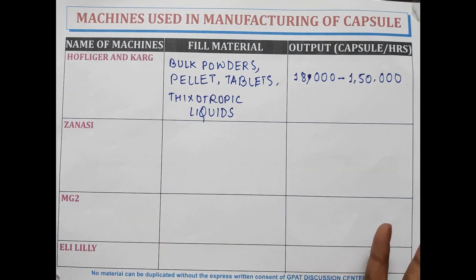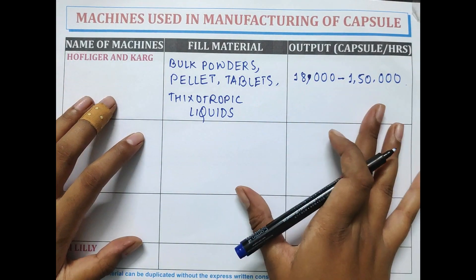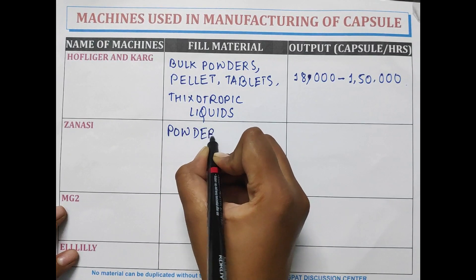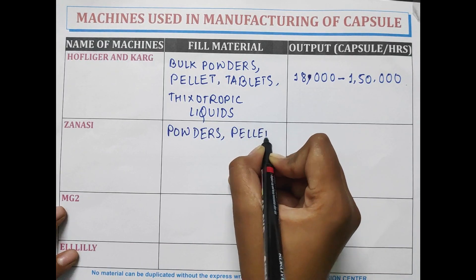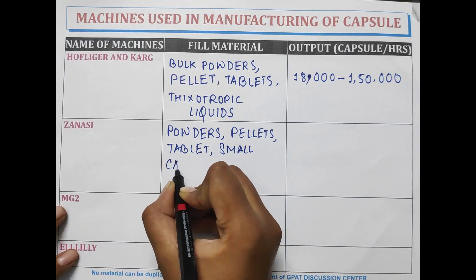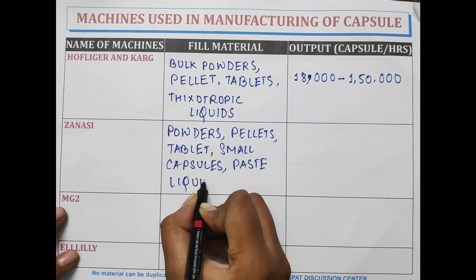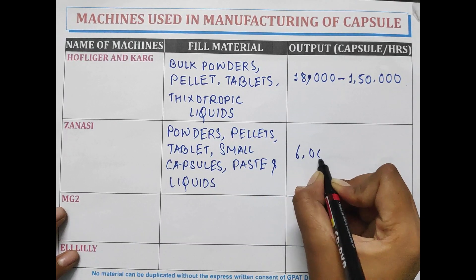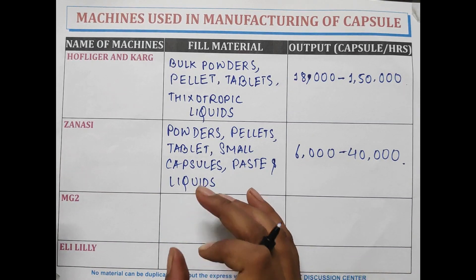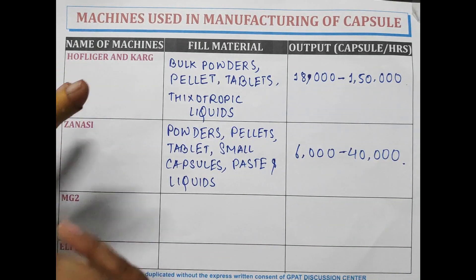Bulk powders, pellets, tablets, and thixotropic liquids can be filled by Hogliger and Karg machine with an efficiency of 18,000 to 1,50,000 capsules per hour. Janasi can fill powders, pellets, tablets, small capsules, paste, and liquids inside the empty gelatin capsules with an efficiency of 6,000 to 40,000 capsules per hour.